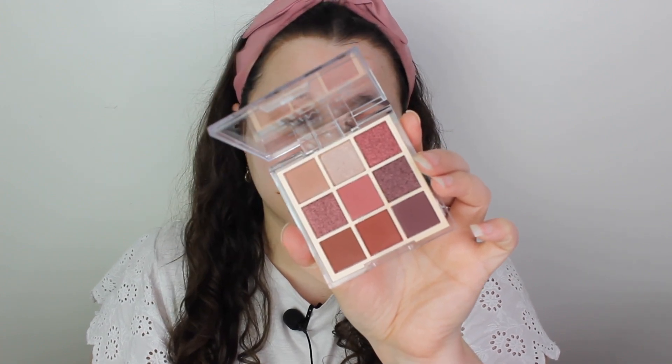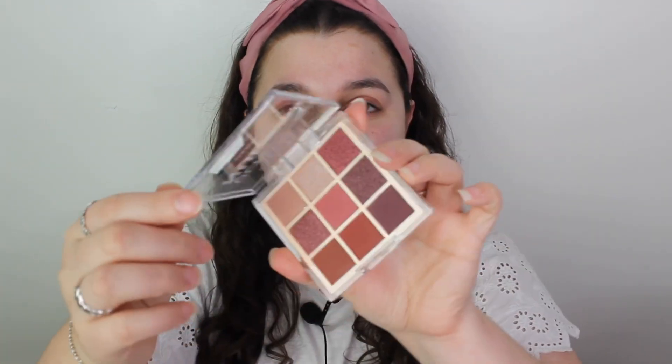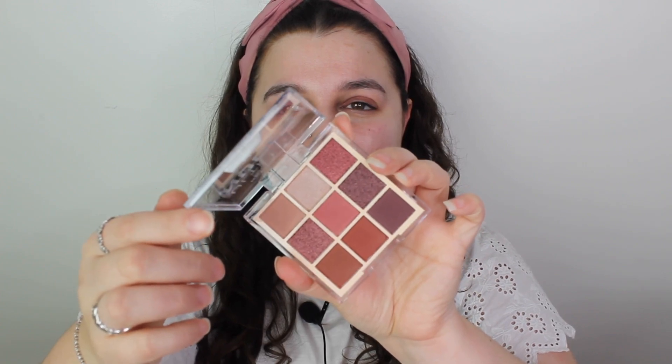I always get drawn to richer colors — it's just the type of person I am. I do love light colors in my clothing, but when it comes to makeup I'm drawn to rich colors, and the dark palette is just that. It's very rich and very me. So we're going to swatch these — the mattes are swatching quite nicely, and the shimmer on the end was really smooth.